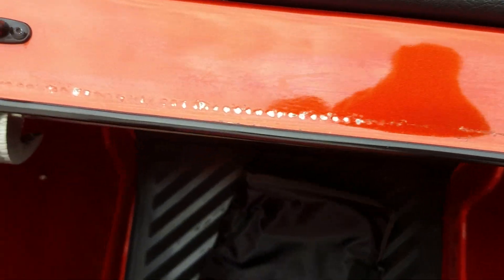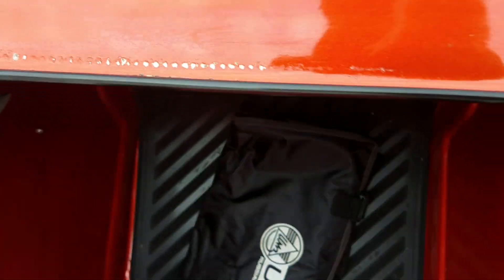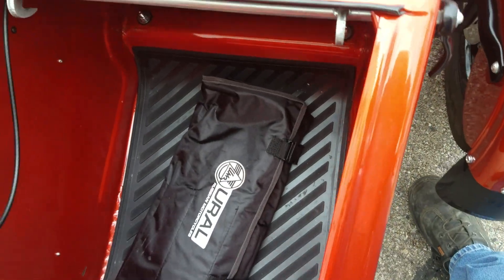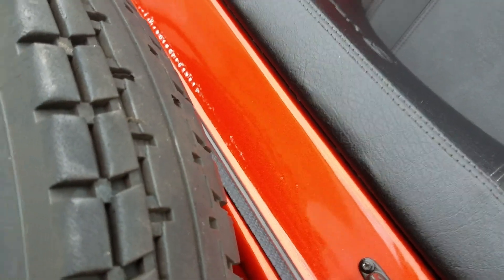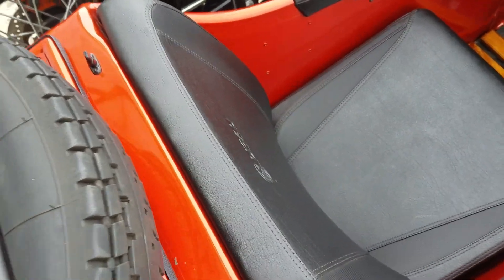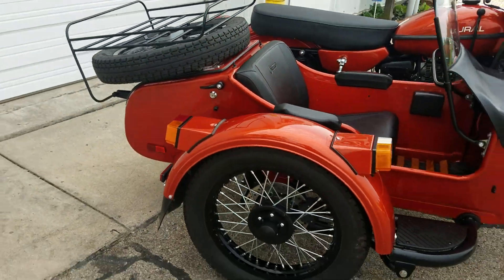There are a couple of little paint blemishes here and there. Looks like the seal came loose and was rubbing. We'll probably touch some of those up. Some of them will be left — the ones that are through the paint but not through the primer. Some of those will remain, so we'll adjust that just a little bit and get her finally cleaned up and ready to go.